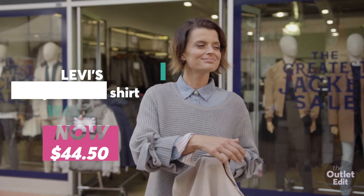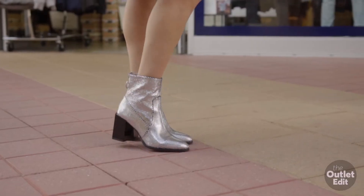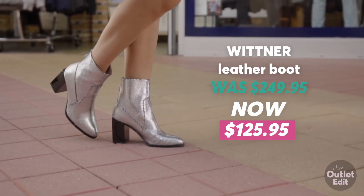Take a traditional look and have some fun with it. Make it contemporary with these boots from Wittner. Save over $100.